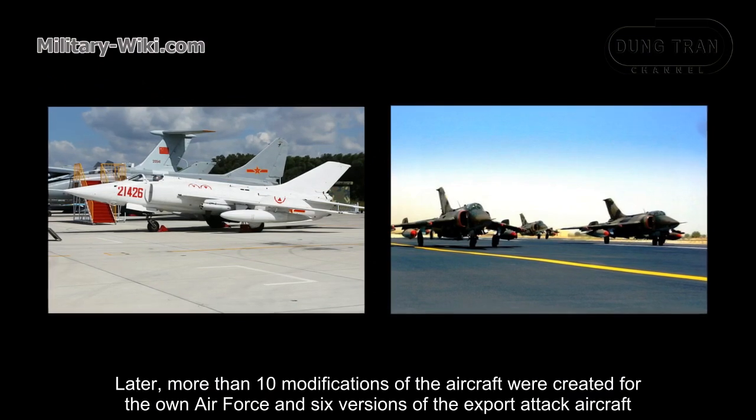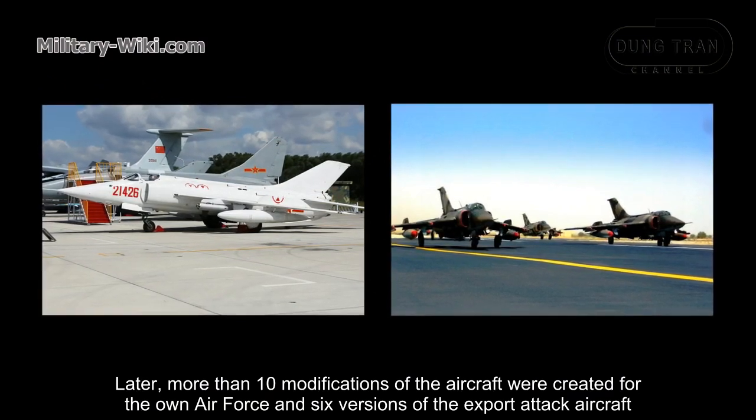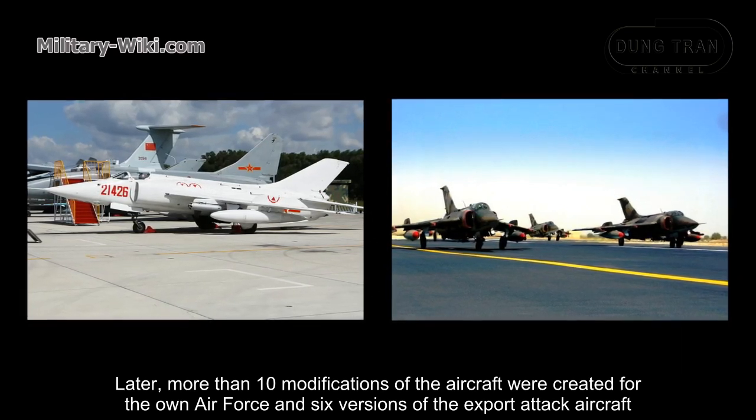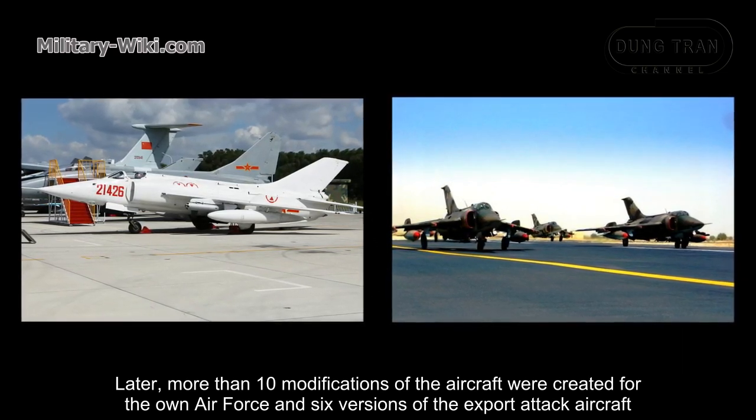Later, more than 10 modifications of the aircraft were created for the Air Force, and six versions of the export attack aircraft were developed.